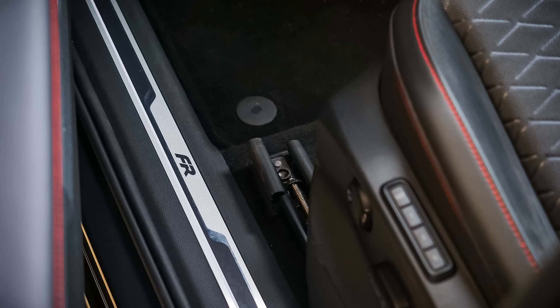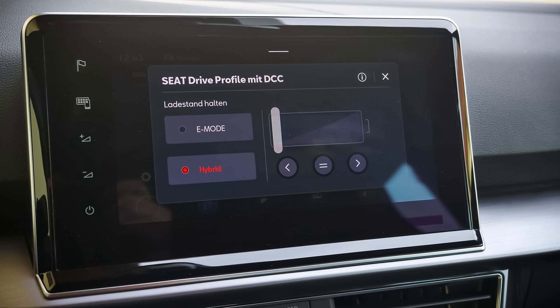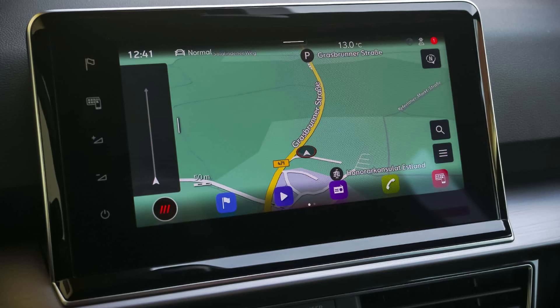The large side windows help with overall visibility, and the optional glass roof naturally helps to make the somewhat large car feel less claustrophobic. The A-pillar, which is divided into two parts at the bottom with an additional glass element, also helps to give a little extra visibility.